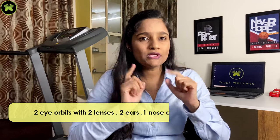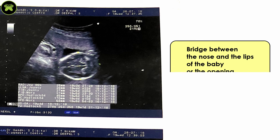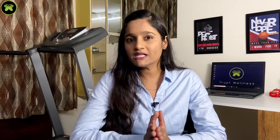The second one is the face. Two eye orbits with two lenses, two ears, one nose, and lips are checked. Whether there is a bridge between the nose and lips or if the opening is continuous is also checked. Presence of cleft lip is detected here, giving an idea of whether the baby needs further treatment or surgery after birth. Note that the auditory openings are not visible in this scan, which is a limitation of the anomaly scan.